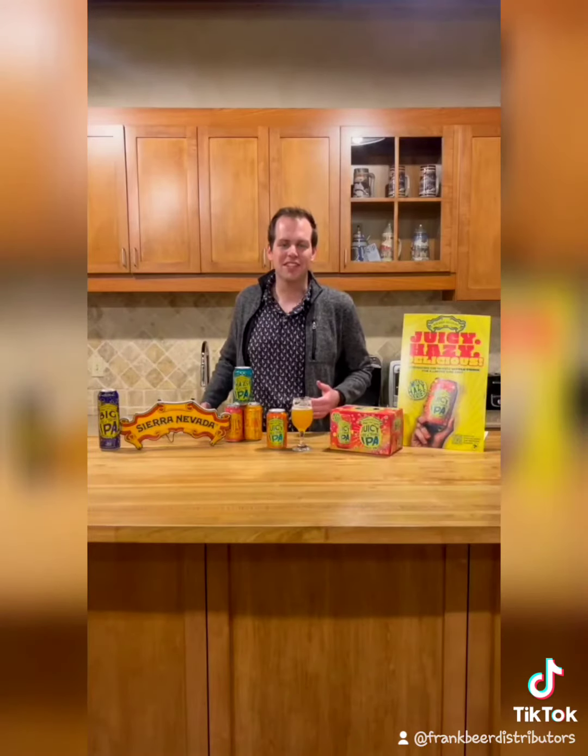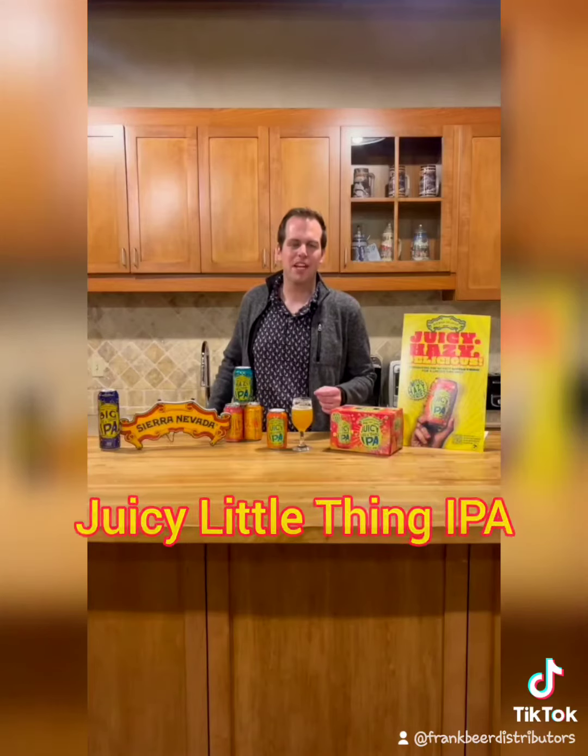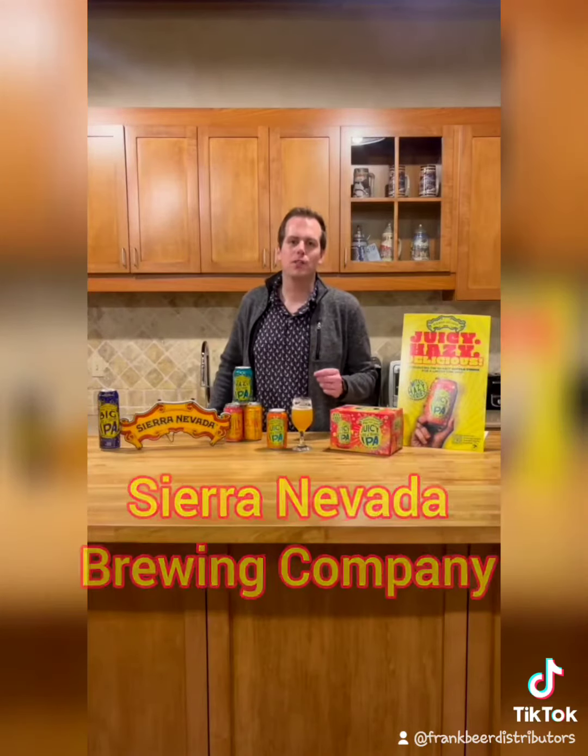Seems like people really love it. So make sure to grab a six pack while you can — Juicy Little Thing IPA from Sierra Nevada, available only through April.